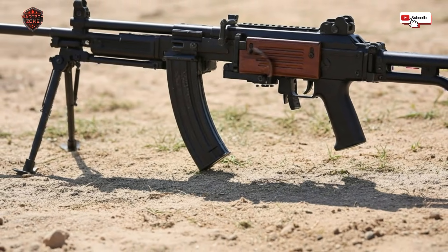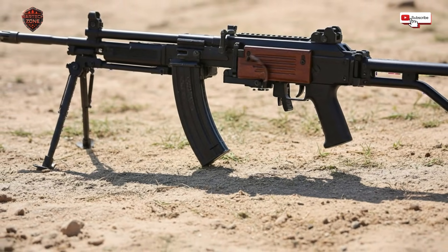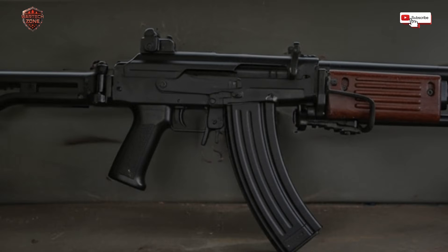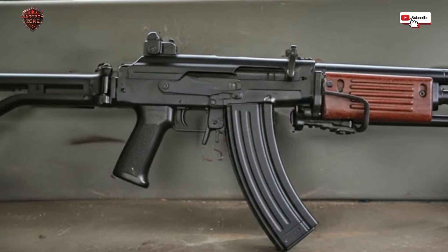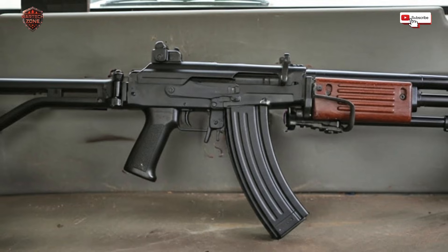Think about that for a second. In the middle of a fight, you do not want to worry about your gun — you need to know it will fire. The Galil's designers chose reliability over everything else and simplicity over fancy tricks. This is the first big lesson from the Galil: the best tool is the one you do not have to think about.